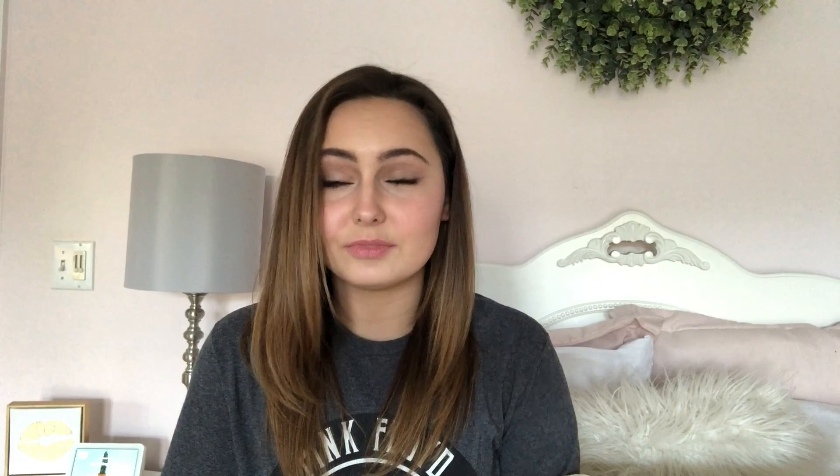If you like videos like this, don't forget to give it a thumbs up, and it'd be cool if you want to subscribe before the video starts. But with that being said, let's go ahead and get into the video.